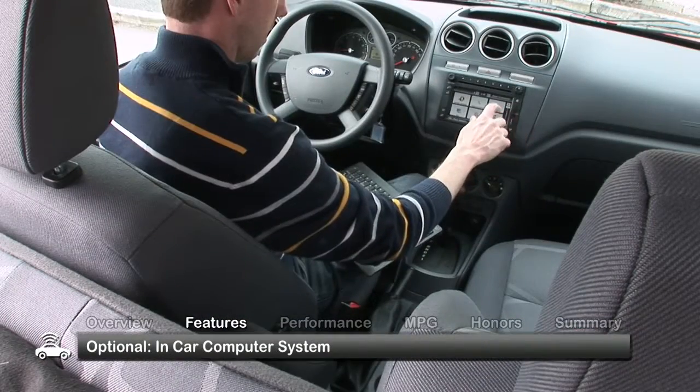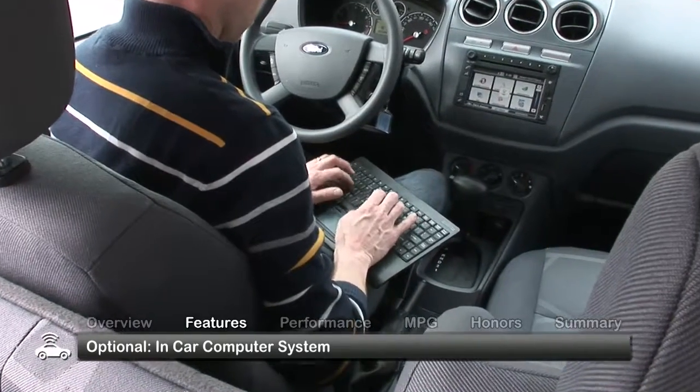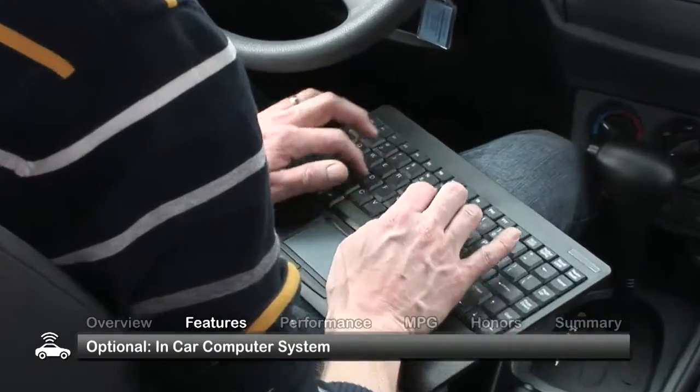An impressive option to look for is an in-car computer complete with keyboard, mouse, touchscreen, and Wi-Fi, aimed at running your small business from the road.